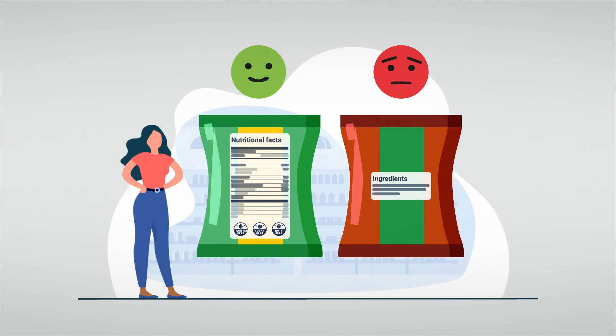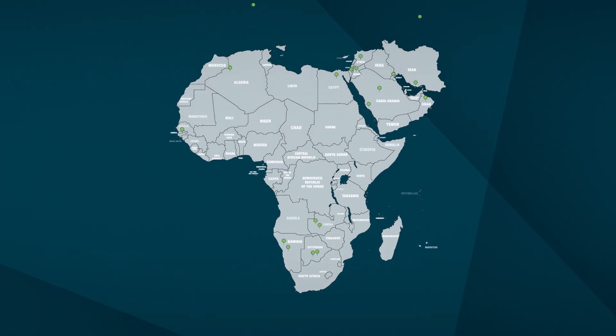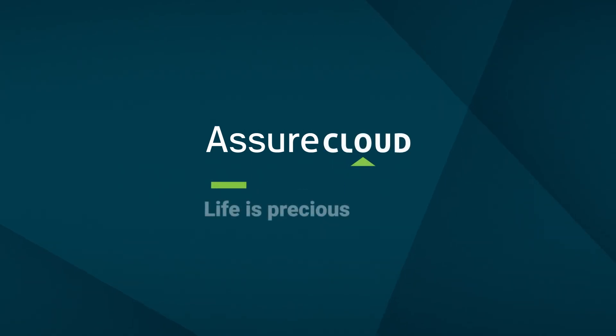Partner with AssureCloud in making sure your product meets legislative and customer needs. As the largest and most comprehensive food safety and occupational hygiene laboratory group in Southern Africa, we at AssureCloud know that life is precious.